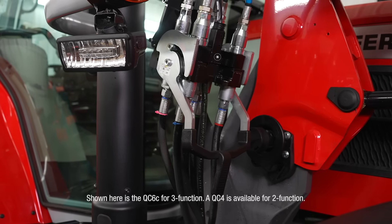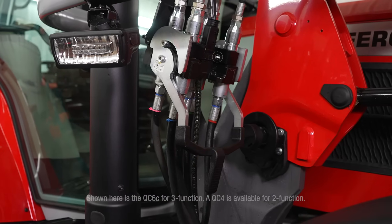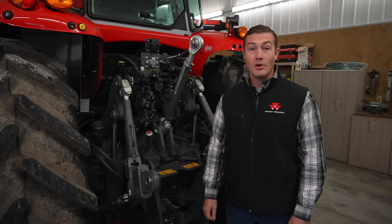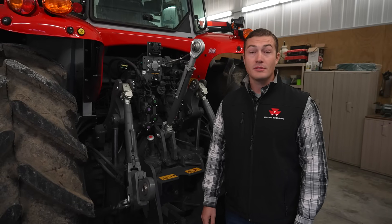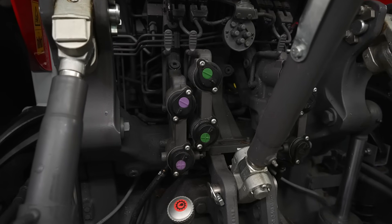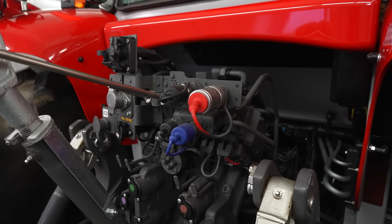Both E-Command options will come with a quick coupler for single-action electrical and hydraulic hookup. The 6S has several hydraulic pump options: a 26-gallon-per-minute open center pump, or 29, 39, and 50-gallon-per-minute closed center load sensing pumps. On Dyna 6 models, you can have up to four remotes, and on Dyna VT models, you can have five remotes. Power Beyond is also available with the closed center pumps.